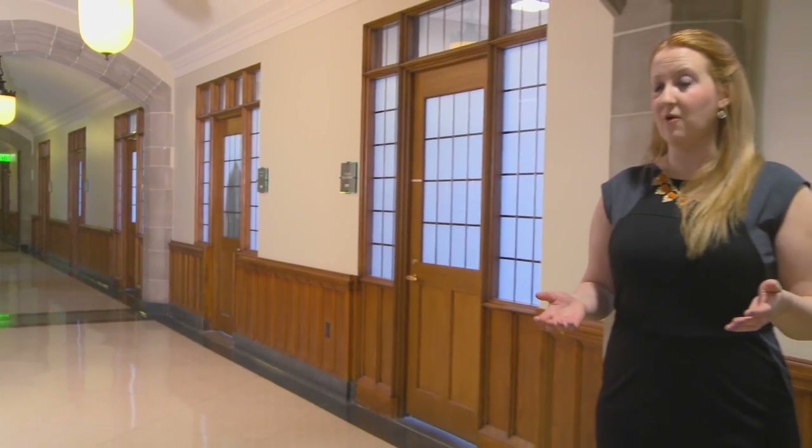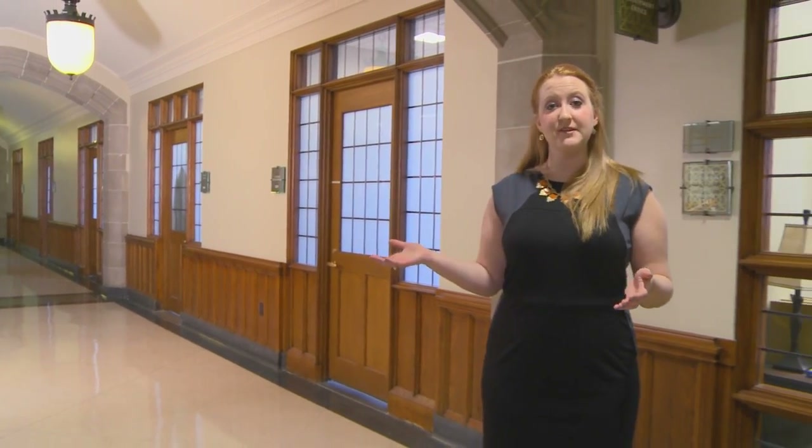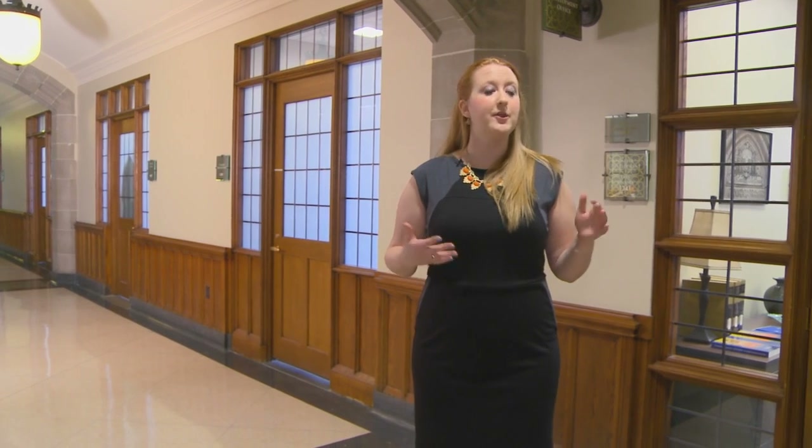We're now standing in the hallway that houses the admissions office and the career development office. The career development office is a wonderful resource for all students here at the law school. They provide lunchtime programs on how to dress for interviews, to how to get a summer job or a job after graduation. Also, when 1Ls first come here they are assigned a career development officer who will stick with them throughout their three years and help them with resume review, getting a job, sending thank-you letters, or any questions they might have in the career field.